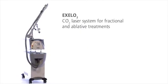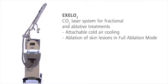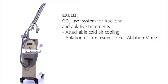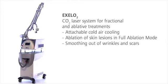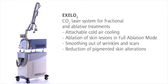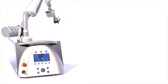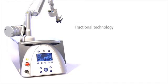XLO2, the versatile CO2 laser system with attachable cold air cooling and full ablation mode. XLO2 is optimal for fractional and ablative treatment of wrinkles and scars, and for treatment of unwanted pigmentations and skin alterations. The CO2 laser system XLO2 is the effective treatment solution for visible skin rejuvenation.